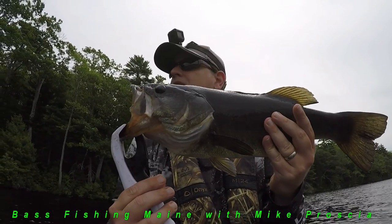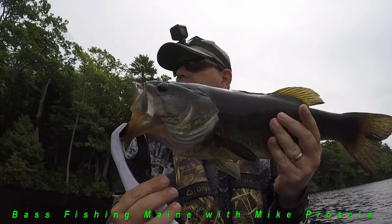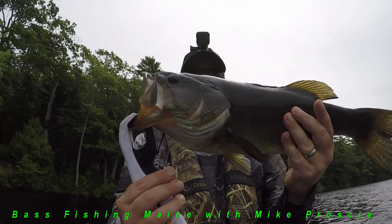Wind's picking up, so it's making it a little more difficult, but yeah, it's beautiful — four and a half pounder.